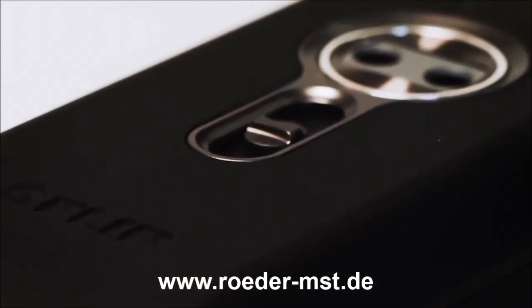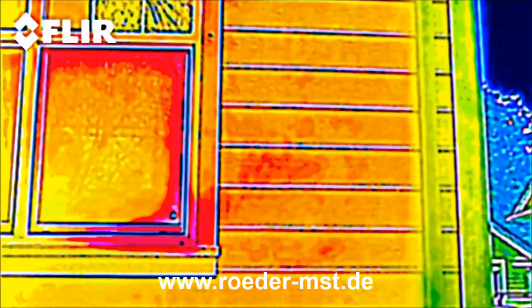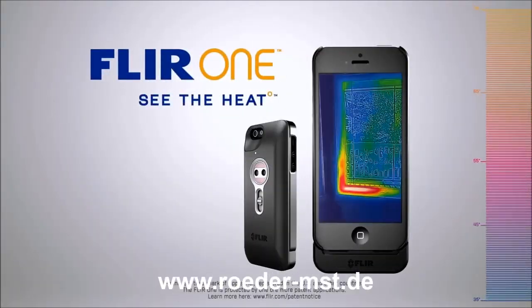The dark ages are over. Because once you see the heat, you'll never look at anything the same again. FLIR-1. See the heat.